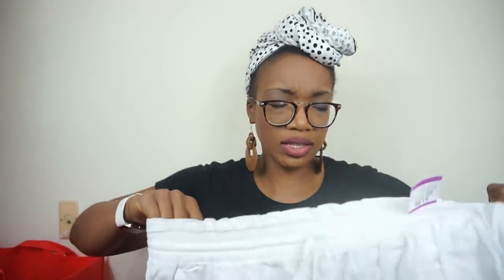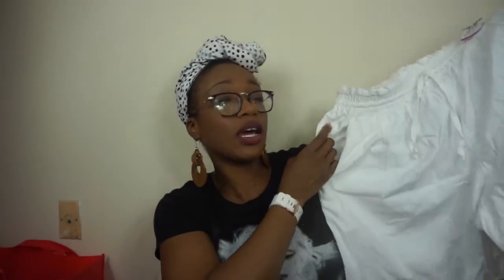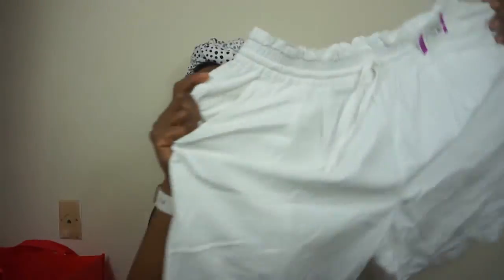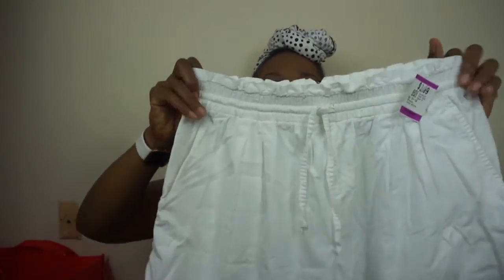I also got these shorts because I have white shorts but they're too tight since I gained weight — I'm working on my figure now. These were also $4. They're Lift Sports, size 11–12, and they seem a little loose so I may be able to fit them. I like the elastic around the waist — I wanted something a little more loose on me rather than a straight leg. If I can't fit them now, hopefully in a month or so I'll be able to.